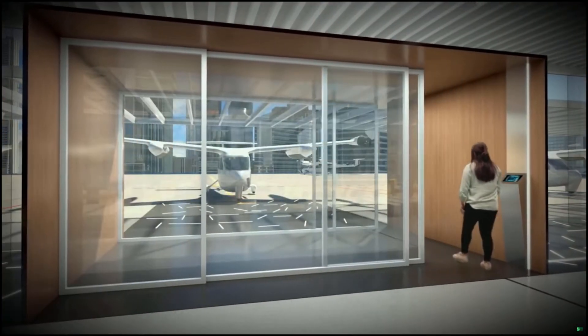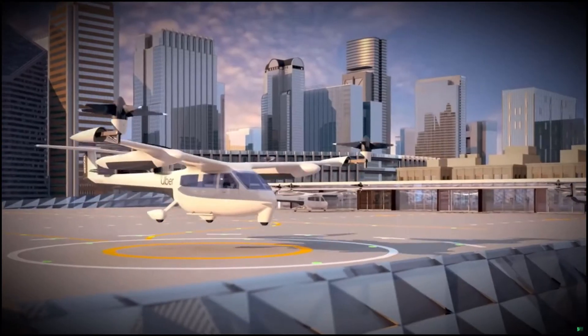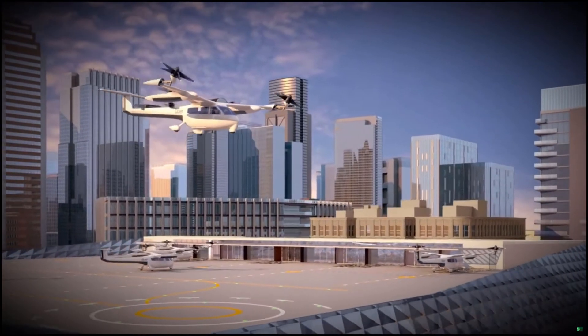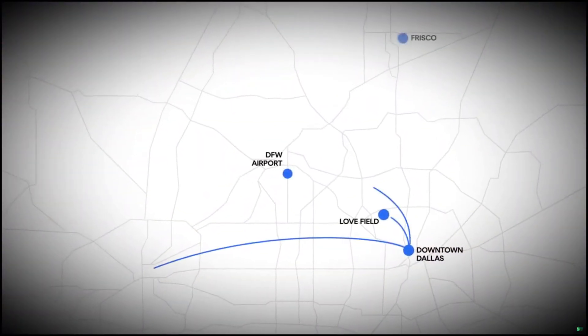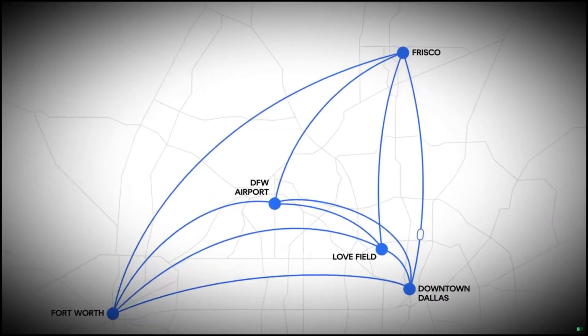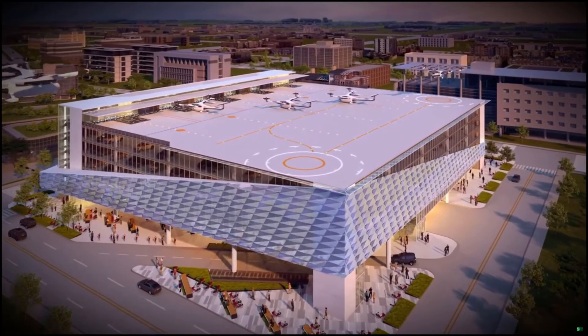Whether you're planning a cross-town commute or a trip to a local event, the Uber Skyport is your first step towards a stress-free transportation experience, providing an efficient connection across previously inconvenient distances, reducing the hassle associated with the daily commute and bringing a clearer focus on the experience.